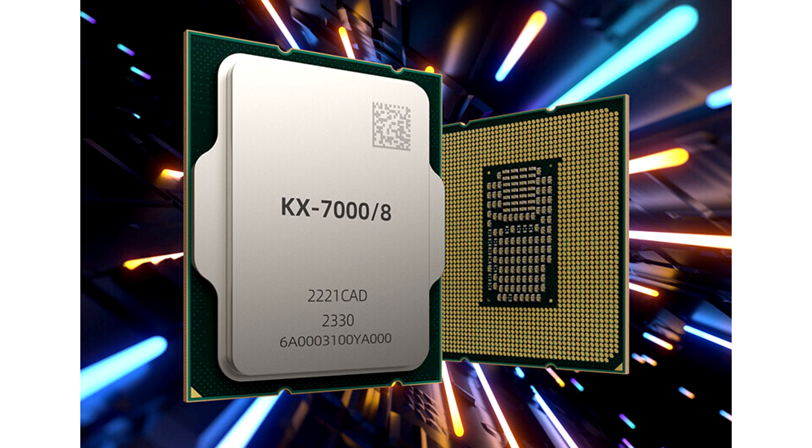Zhaoxin claims the new 8-core processors based on the Century Avenue microarchitecture deliver double the performance of previous generations, leveraging architectural improvements and 4x more cache. The KX7000 represents essential progress for China's domestic semiconductor industry.